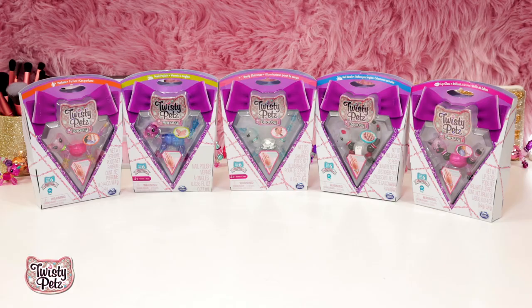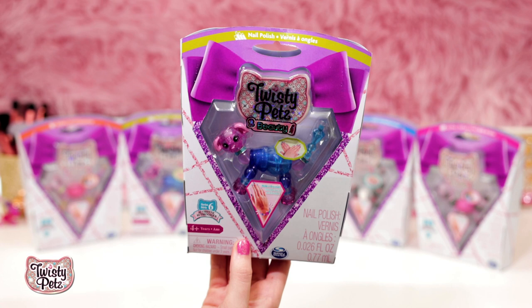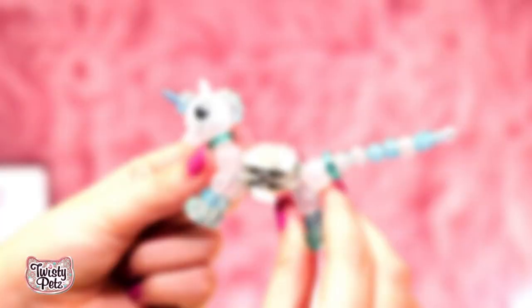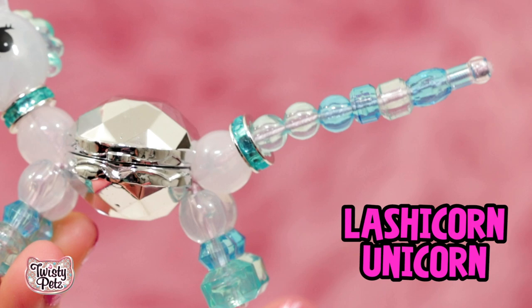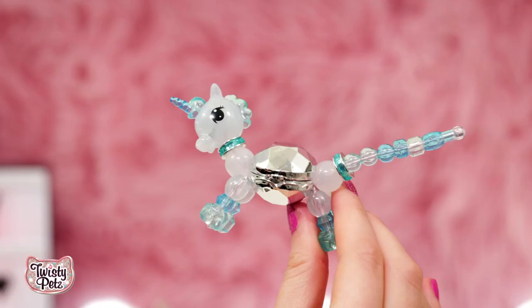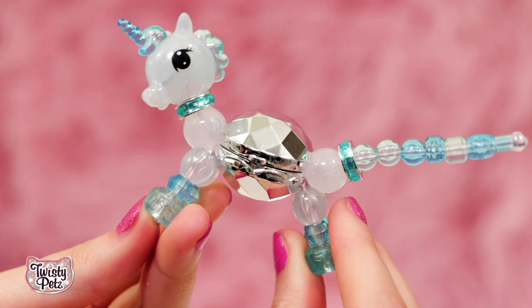Now let's keep this party shining with the Twisty Pets Beauty Collection. There are five different Twisty Beauty options to collect: sparkly lip gloss, cool nail polish, beautiful body shimmer, trendy nail decals, and yummy smellin' perfume. This is Twisty Pets Body Shimmer — body shimmer is like body makeup. I like to call it glotion, you know, glow and lotion. Our first body shimmer pet is Lashicorn Unicorn. I love the blue and silver beads, so pretty. And Lashicorn sure is lashy with those eyelashes — how cute is this tiny little horn?